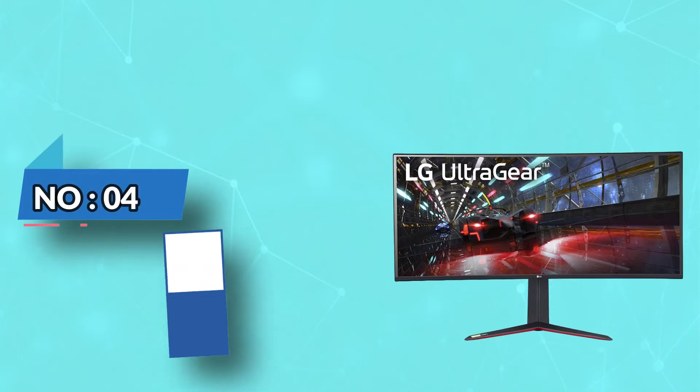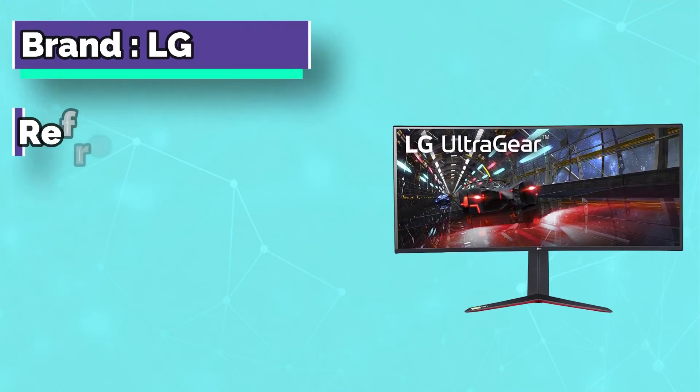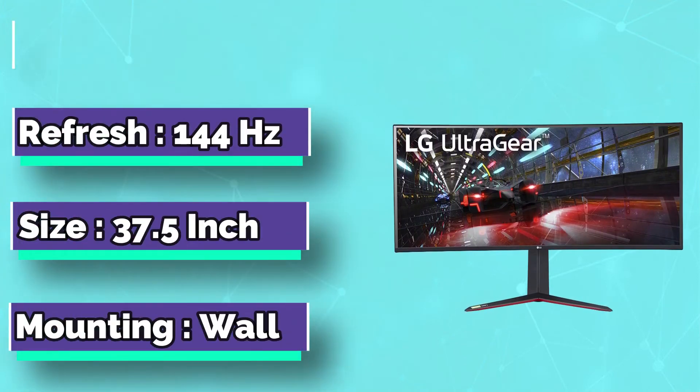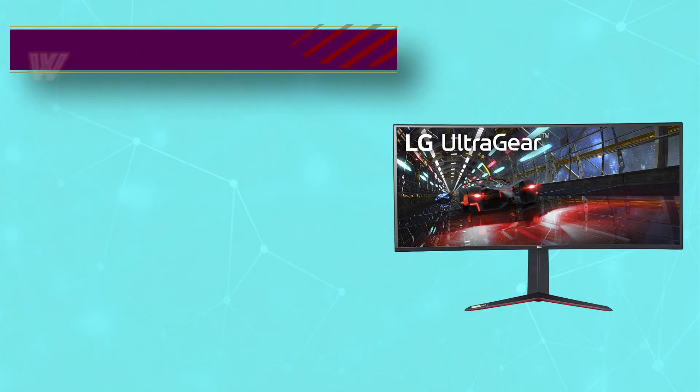Number 4: LG 38GN950 38-inch monitor. This pre-owned product has been professionally inspected, tested, and cleaned by qualified suppliers. There will be no visible cosmetic imperfections when held at an arm's length.